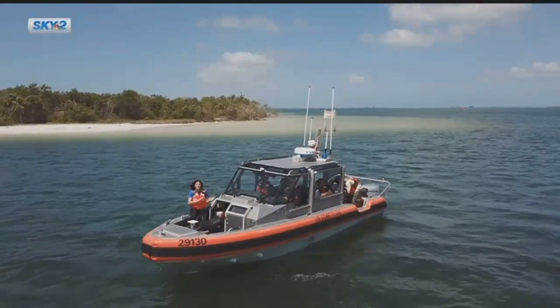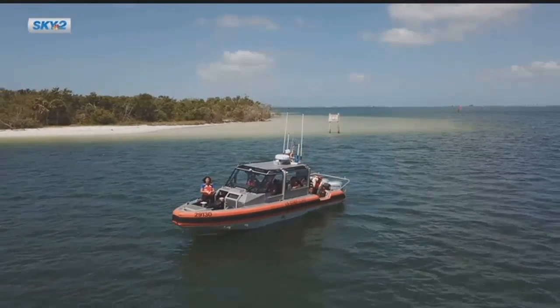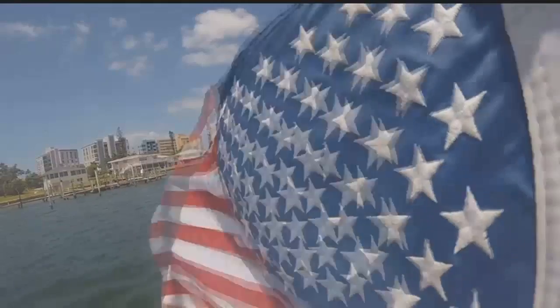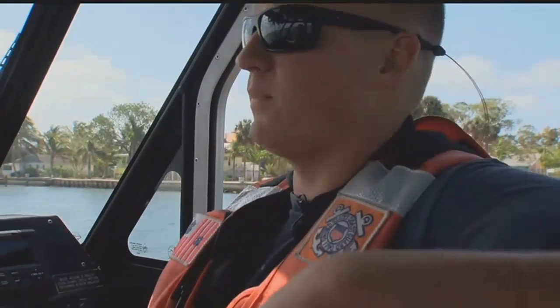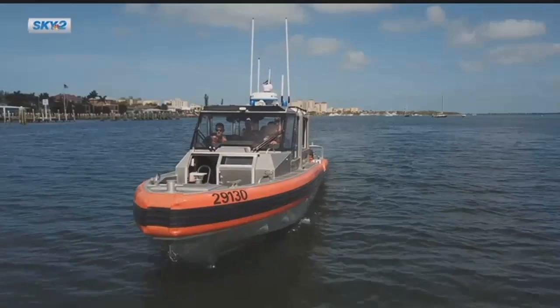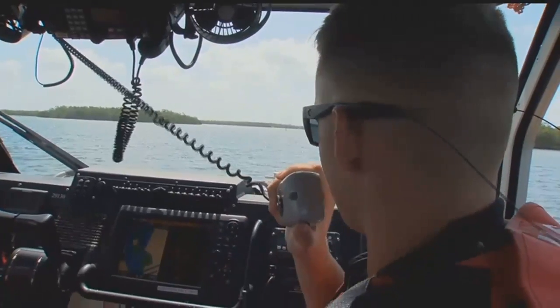Even months after Hurricane Irma, there are still some hazards from this storm that you need to look out for, like here at Bowditch Point, where the shoaling is starting to move into the channel. Coast Guard members stationed on Fort Myers Beach are taking us out on the water — up here, we have a few sunken vessels — to point out hazards of navigation.